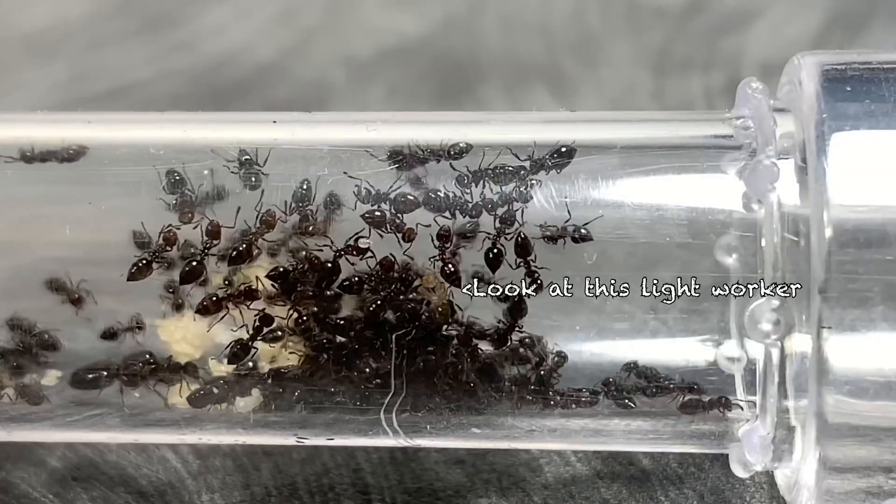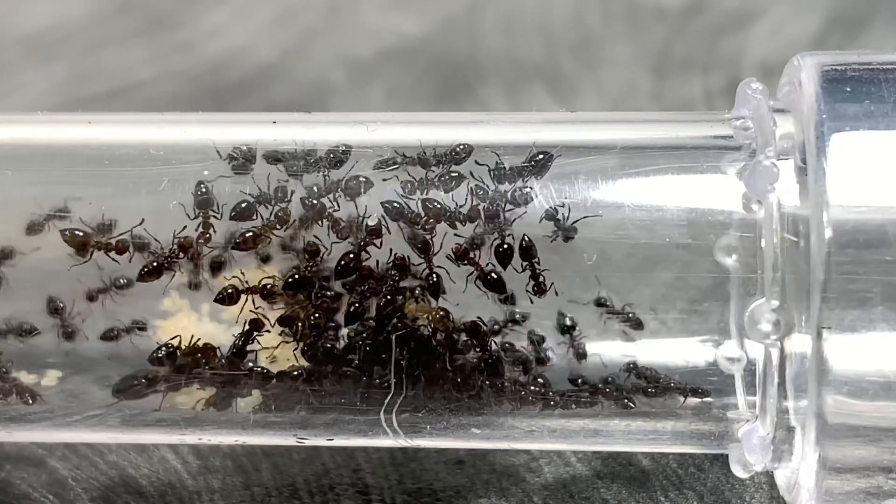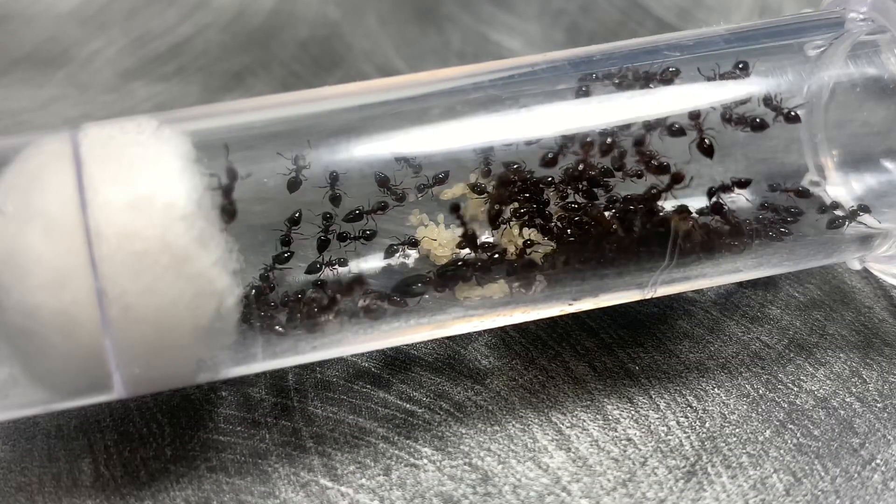Based on the amount of food that they have been eating and the amount of mealworms I've been feeding them, they have a lot of larvae, and that means there will be a pretty big explosion in population here soon.